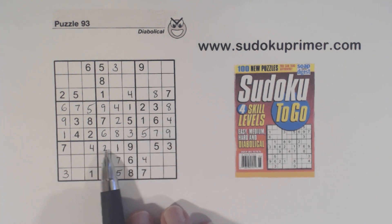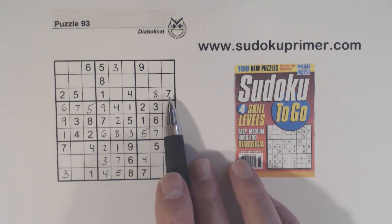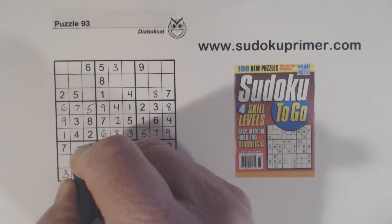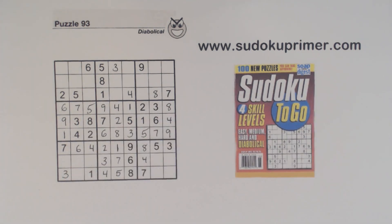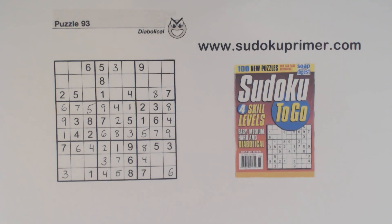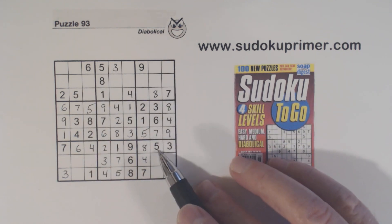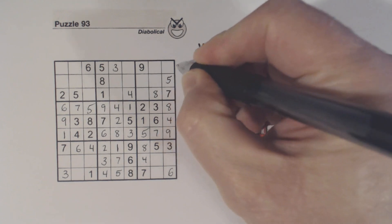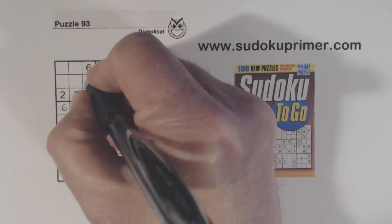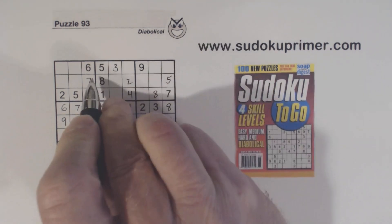We filled in the two and the four here, but we couldn't solve the six or the eight yet. Now we've got an eight here and an eight here, so that's an eight right there, and that makes that a six. Now we've got six, six, six — and a five here and a five here, so that's a five right there. We've got seven, seven, and a seven there, so that's a seven right there. We have our two-seven twins that we can now solve because of that seven.